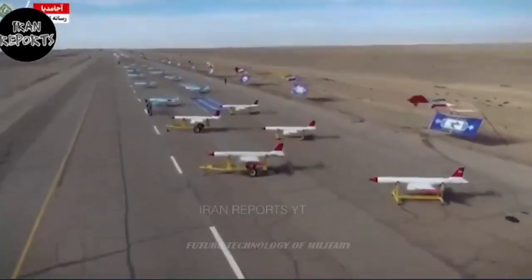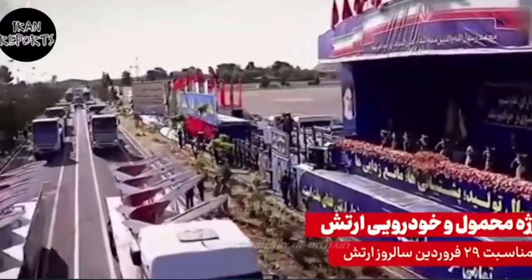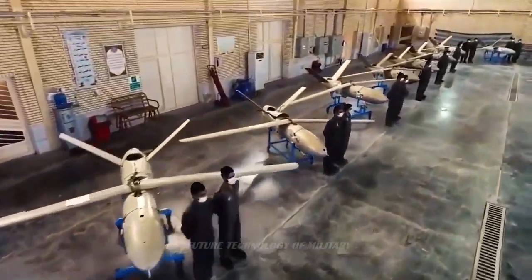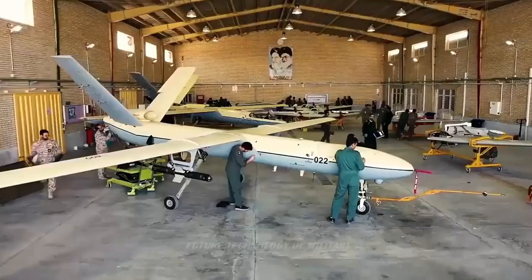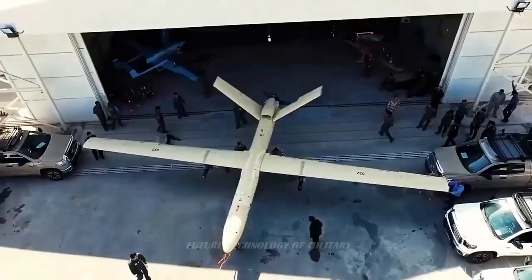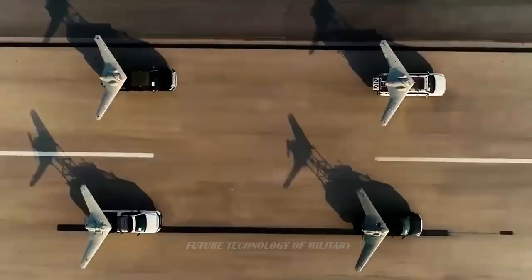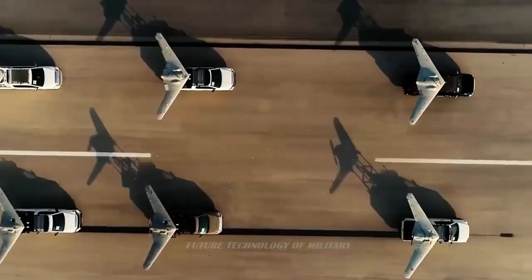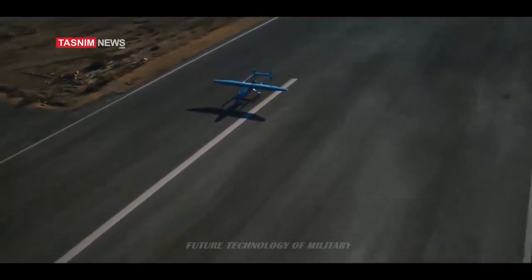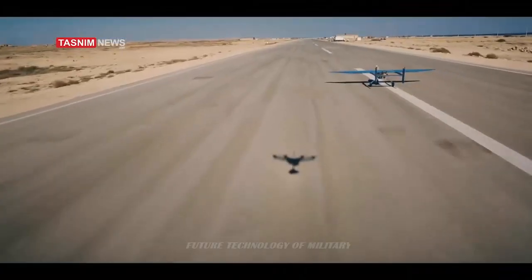Examining the body shape of the Ababil V drone, it is clear that in the rear part of the fuselage, especially the tail, there is the same famous H-shaped design that was used in the early models of the Ababil III as well as the upgraded Atlas design. In the front and nose, a more advanced design than the Mohajer Migrant VI drone can be seen. Images also show that its wingspan has increased, and the volume of portable ammunition has also increased.